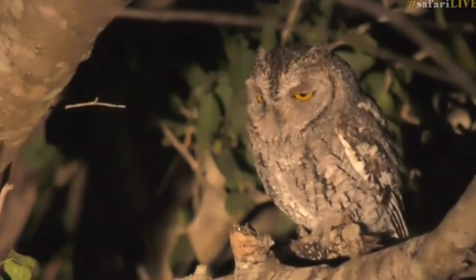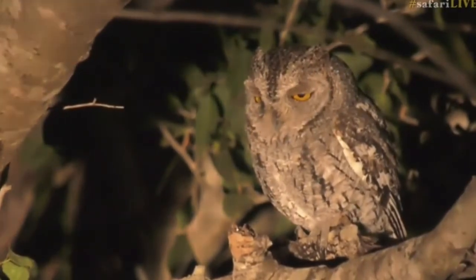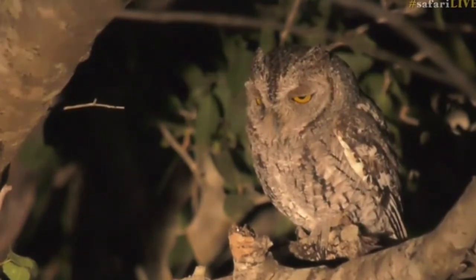Monique in London, you say this is your favorite owl - and that is wonderful. So glad we got to show you one.